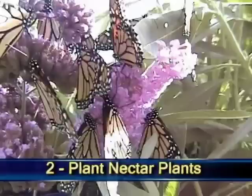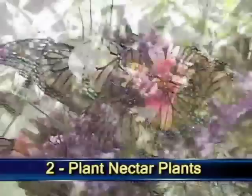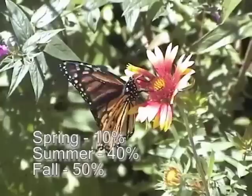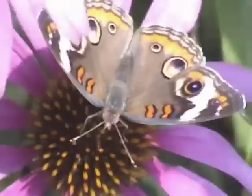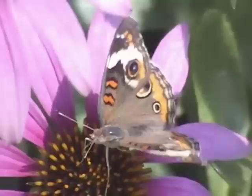Commandment number two is to grow nectar plants for the butterflies. Since butterflies can show up at about any time, I try to have something blooming during all three butterfly seasons: spring, summer, and fall. I use a general guideline of 10% flowering in the spring, 40% in the summer, and 50% in the fall. The butterfly population is lowest in the early spring, gradually builds during the summer, and then explodes in late summer and early fall. For my location in St. Louis, late August is my best butterfly time.